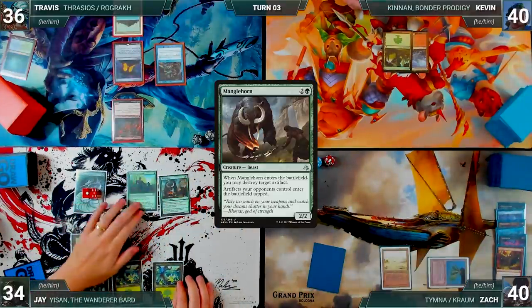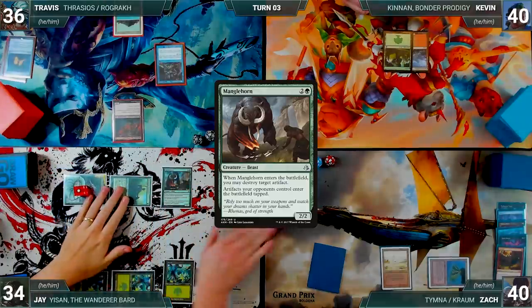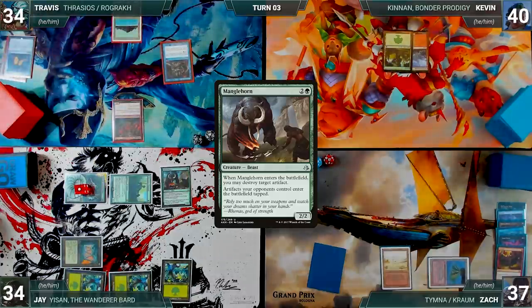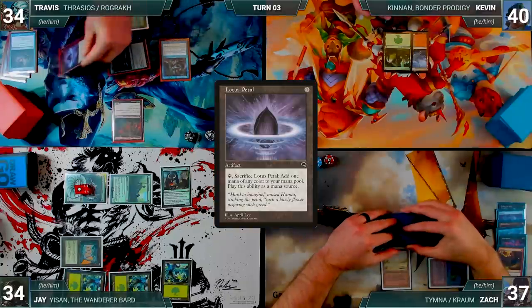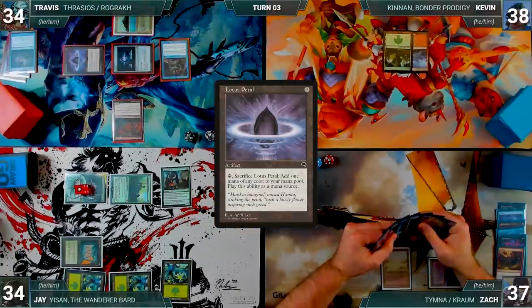Manglehorn enters and destroys Travis's Mana Crypt. Jay moves to combat and attacks Zach with Yisan and Allosaurus Shepherd — Zach takes it — and Jay passes. Travis draws and pays two life to cast a Gitaxian Probe targeting Kevin. He looks at Kevin's hand and draws a card. He casts a Sol Ring, then a Lotus Petal, and passes to Kevin.